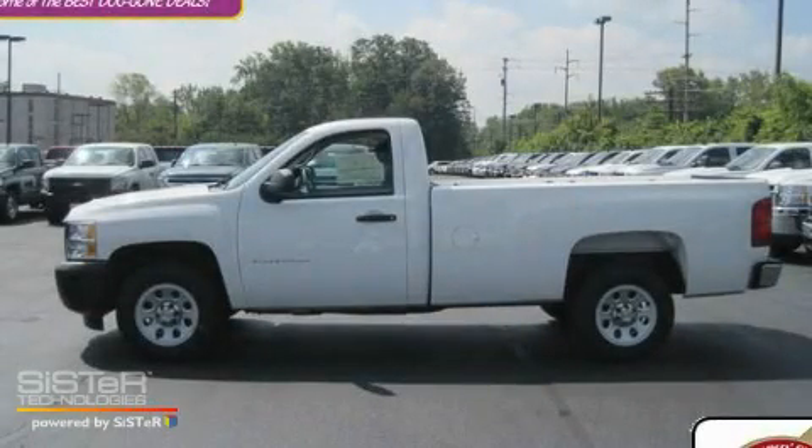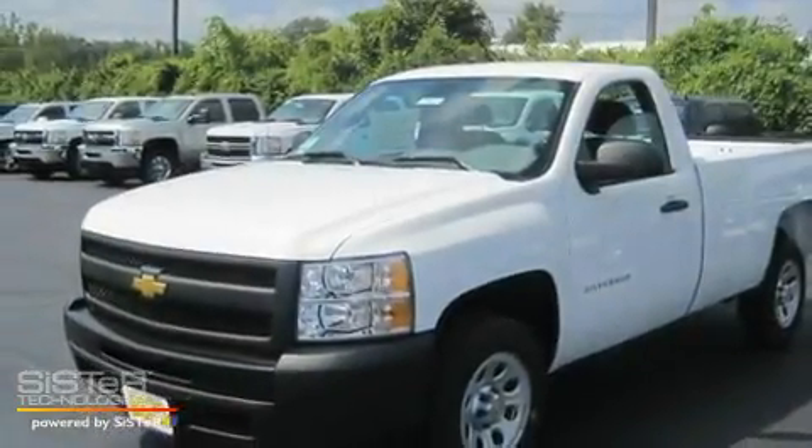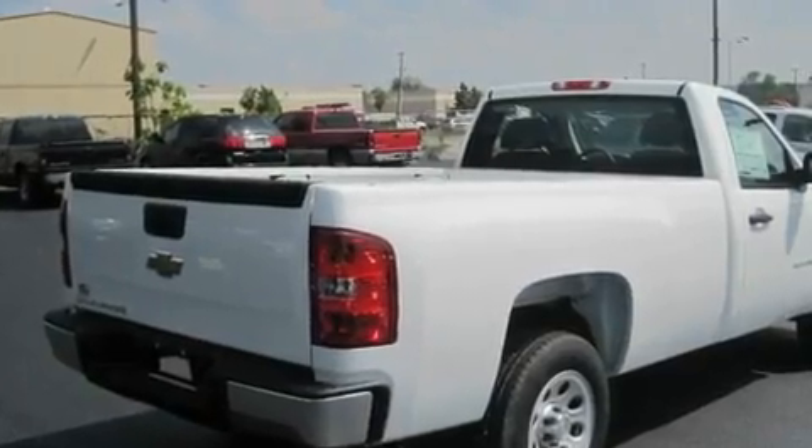This is a brand-new 2011 Chevrolet Silverado. It has what you need for work as well as what you want for play. It features a 4.3-liter six-cylinder engine and an automatic transmission.